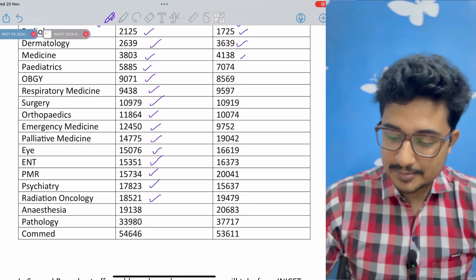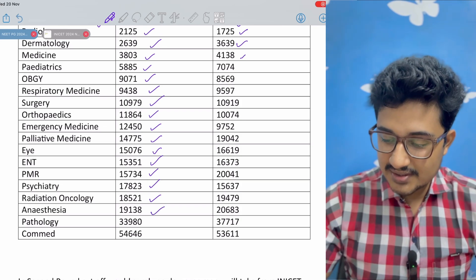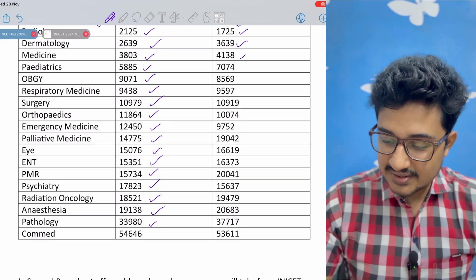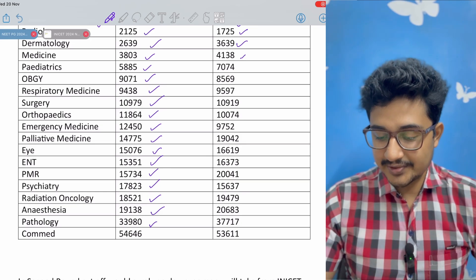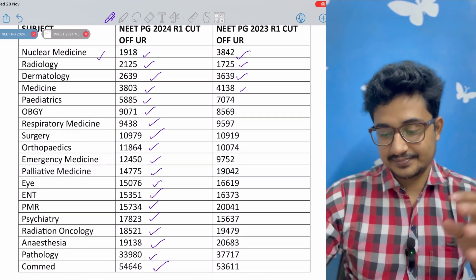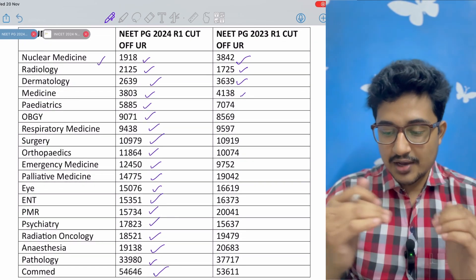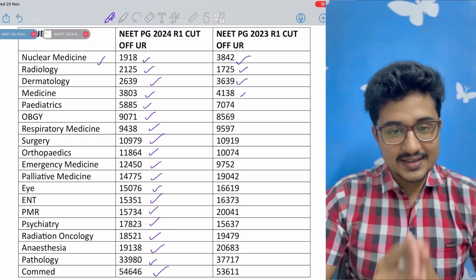Radiation oncology has a slight negative shift. Anesthesia also has a negative shift. Pathology is at 33,000, also a slight negative shift. Community medicine is at 54,000. You can see all the cut-offs — I will provide this list in my Telegram channel, so do join from the description box below.